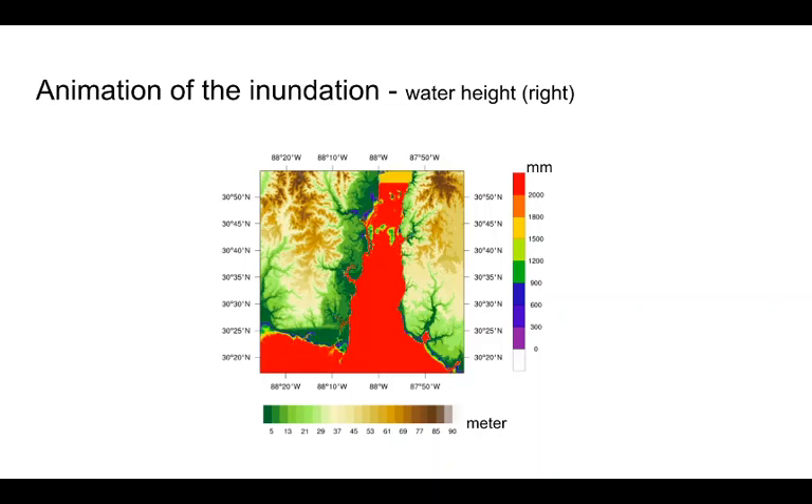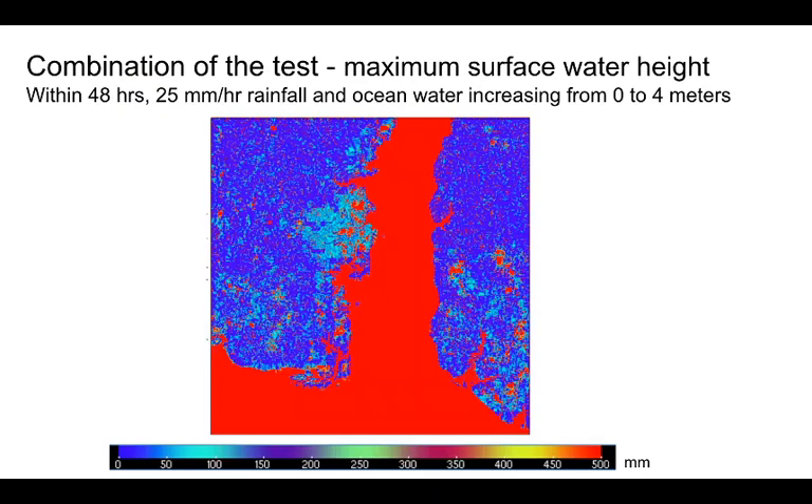The field colors are the ponded surface water. There is no precipitation or river condition. Now we consider the combined situation. We assume the ocean water increases from 1 to 4 meters within 48 hours, and the precipitation of 25 millimeters per hour lasted for 48 hours. Here is the maximum ponded surface water at each grid cell during the simulation period. There are red spots indicating the ponded water area away from the ocean boundary. We also see the red areas related to the ocean boundary, indicating the possible interaction between land discharge and the ocean or river water height.